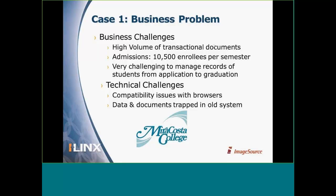Let me bring some of these statistics down to reality with a few case studies. The first is MiraCosta College, a community college in Southern California with about 10,500 students. They deal with transactional information to enroll students every semester — things like financial aid, applications, and transcripts — managing a student from application to graduation. MiraCosta was also an existing customer using an older document management system with browser issues, and they needed to migrate their information from their existing system into a new one.